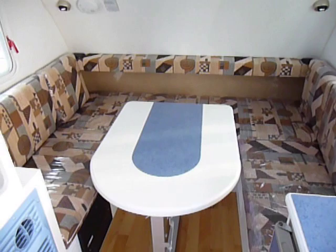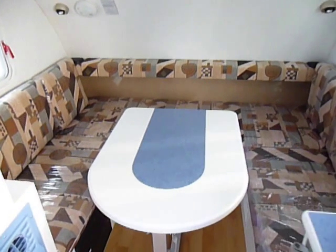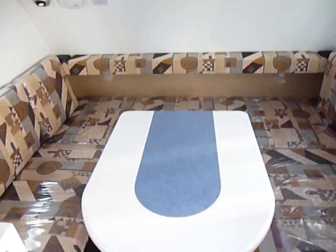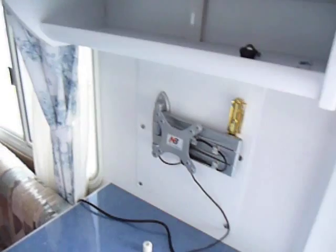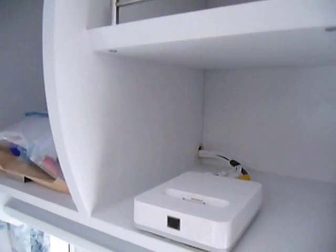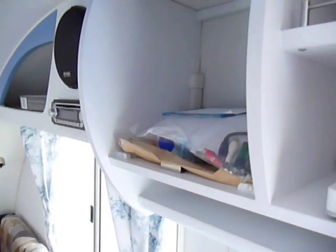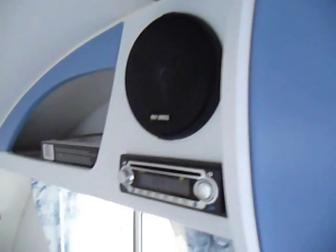The front bed folds down and that whole area turns for two people. Over here is where a 19-inch TV goes — we pull those out for security purposes. Up top is for an iPod. We do have all the booklets, and it does have a DVD player.